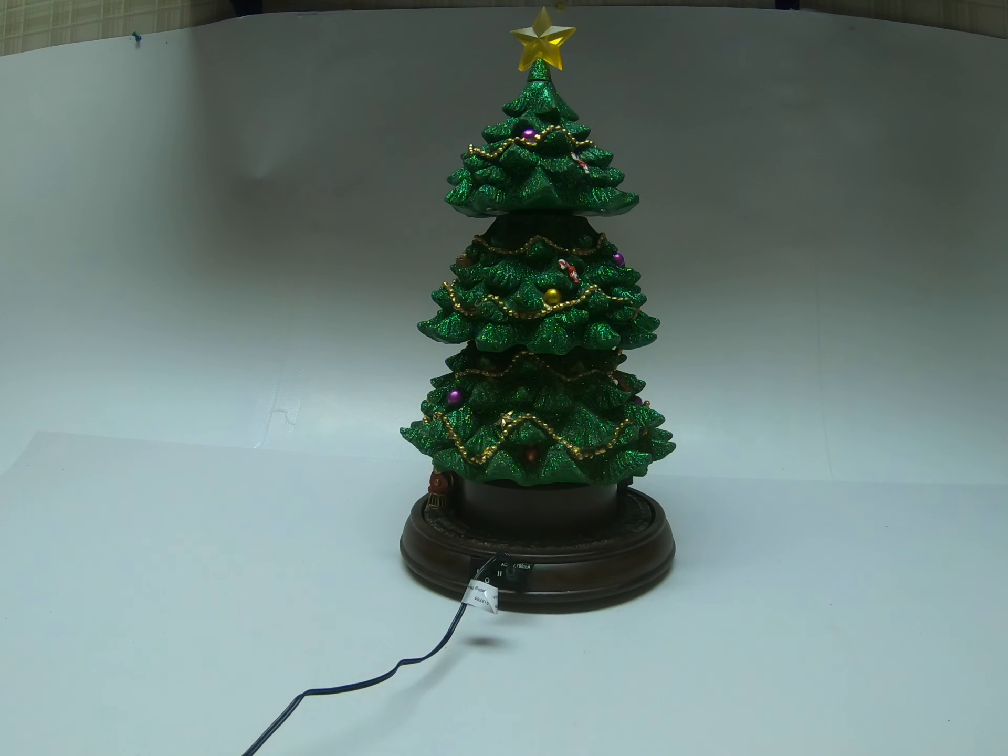This time we have a 38.6 centimeter, or 15.2 inches tall, rotating Christmas tree. It features four-way rotation, has a train at the bottom, and plays nine classic holiday songs.